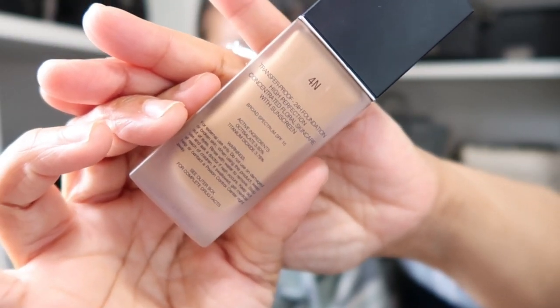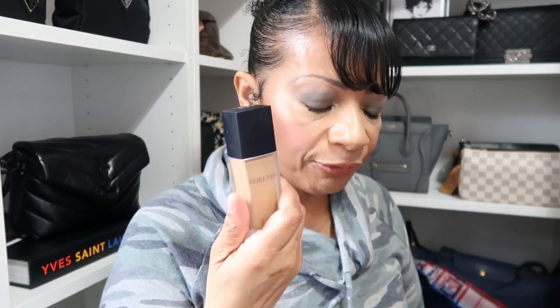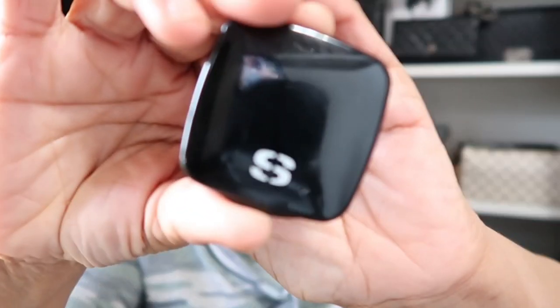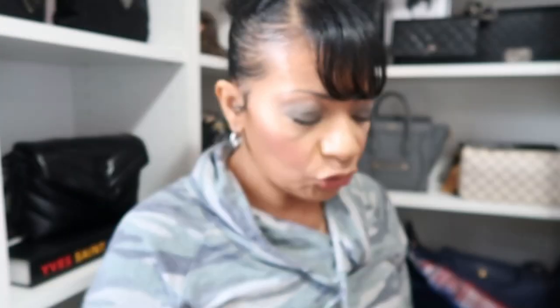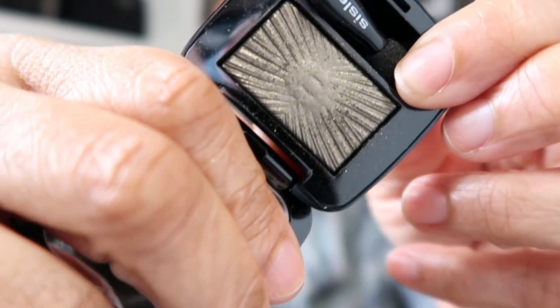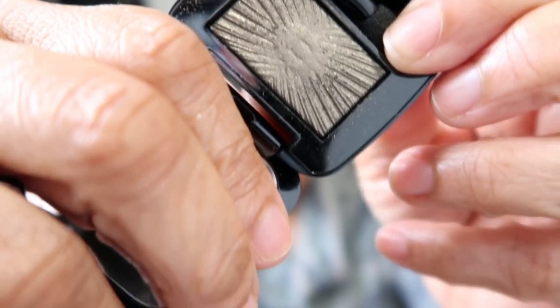I'm in the shade 4N if you're my skin tone for reference. For my eyes, I went in with an eyeshadow from Sicily in number 25, metallic khaki. That's a fitting name because that's exactly what it is. It's one of their single eyeshadows, and I just have this swept all over my entire lid.